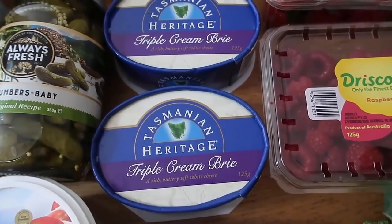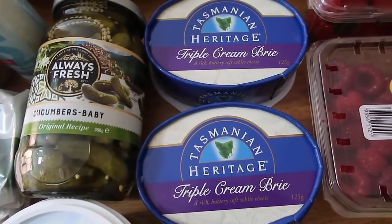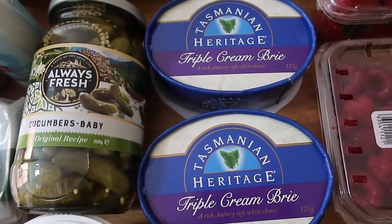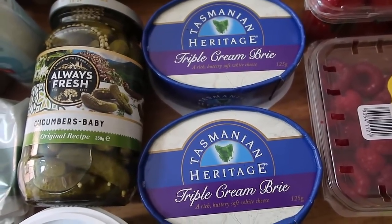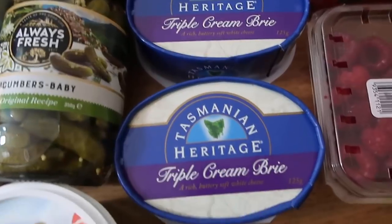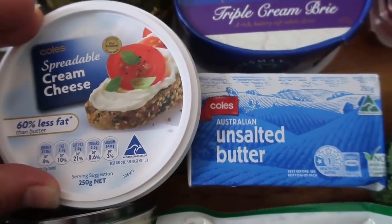Moving on to dairy — brie was on special so I got two packs of brie. I just love it on the side of eggs for breakfast or maybe mixed through a salad. And here are my baby cucumbers — I got some to have for lunches and snacks.